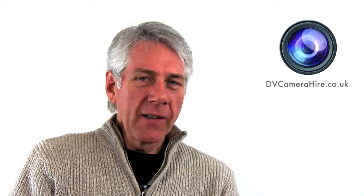Hello and welcome to DV Camera Hire. We've been in the television industry for over 25 years, in post-production, production and hire. We have everything that can support your production, however small or large it may be.